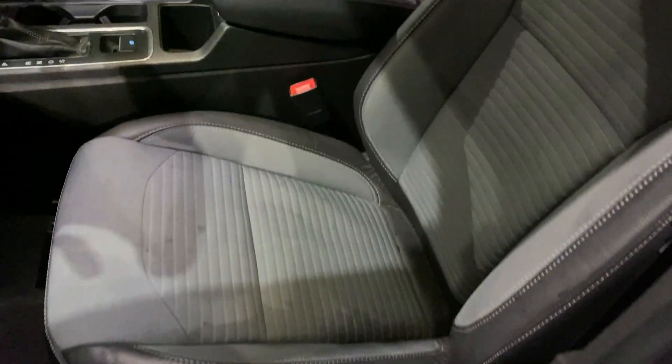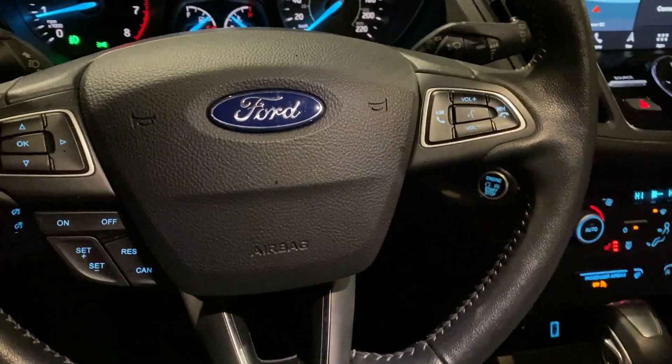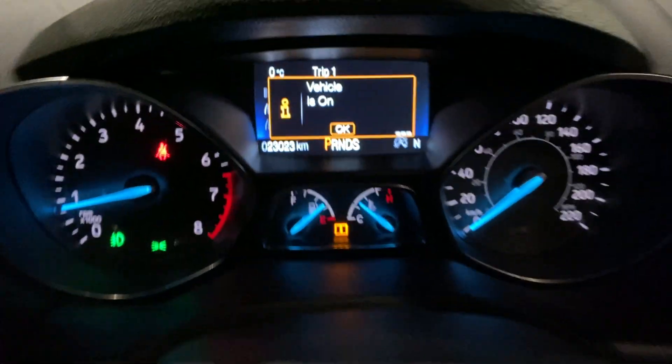Leather cloth, power heated front seats, panoramic roof, and voice navigation.